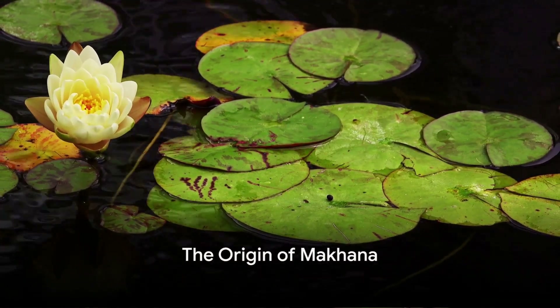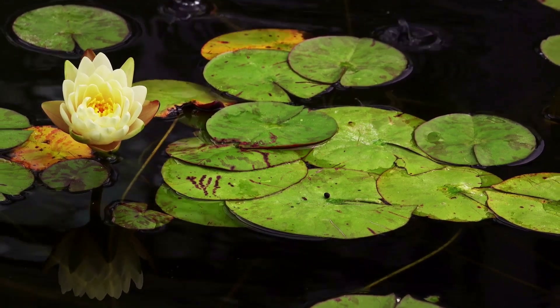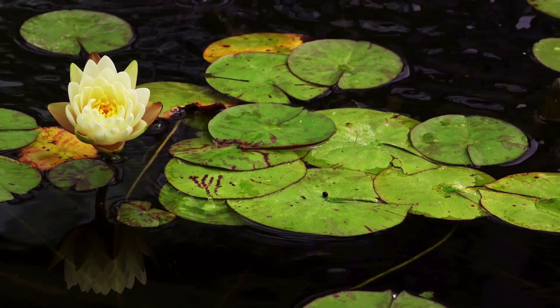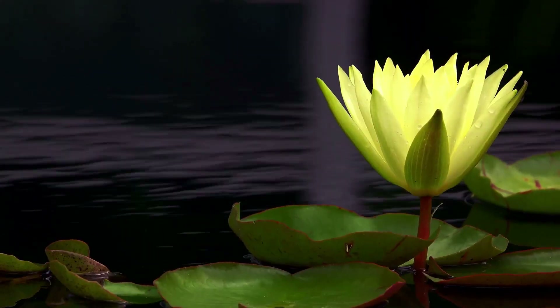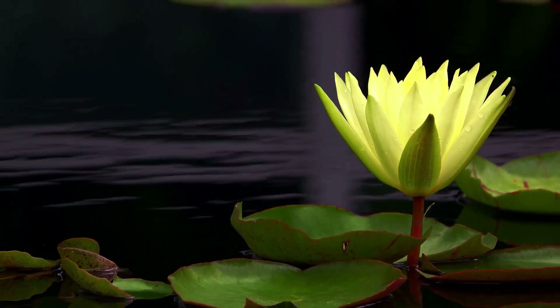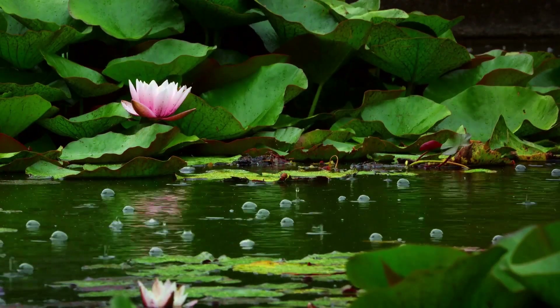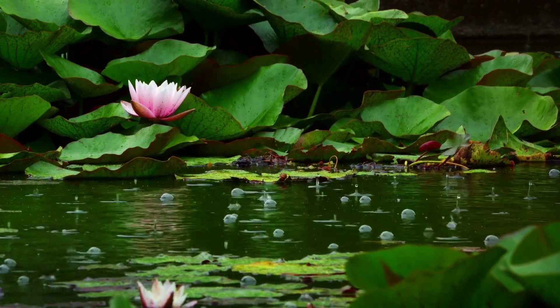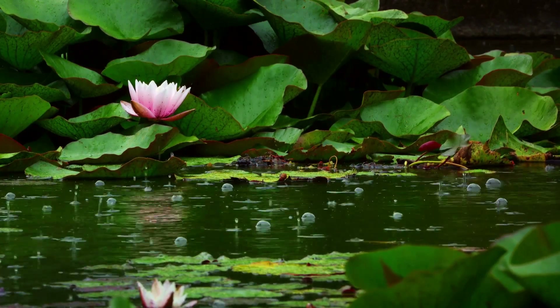But where does Makana come from? Let's take a trip to the lush wetlands of Eastern Asia, where the story of Makana begins. Amidst the tranquil ponds and slow-moving bodies of water grows the Uriali ferox plant. This plant is a type of water lily, but it's not your average pond-dwelling flora. The Uriali ferox has a special gift to give us — the seeds that will eventually become the Makana we know and love.